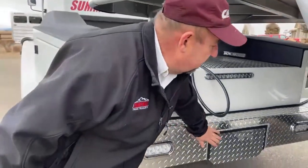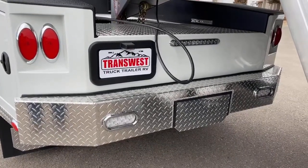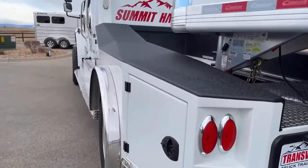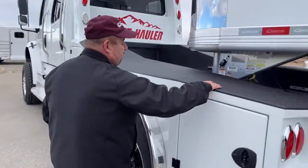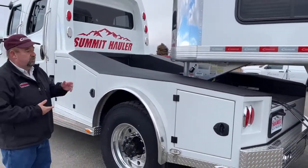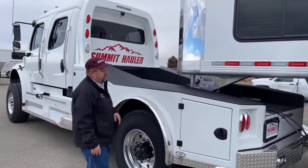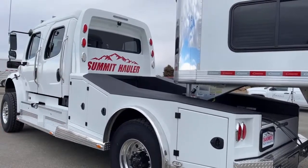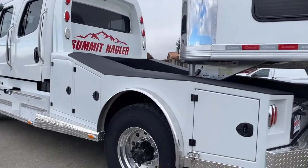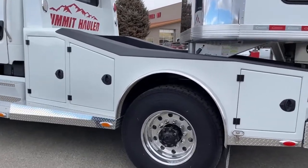Underneath this plate is a hitch for a bumper pull trailer if we find ourselves in a situation that we need one. As we start to walk around, the top of the truck is lined for protection, because it's important that these trucks last a long time and are durable. It comes with three storage components on each side — the bigger one, one in the middle, and one at the end. Let's take a look at the front one.